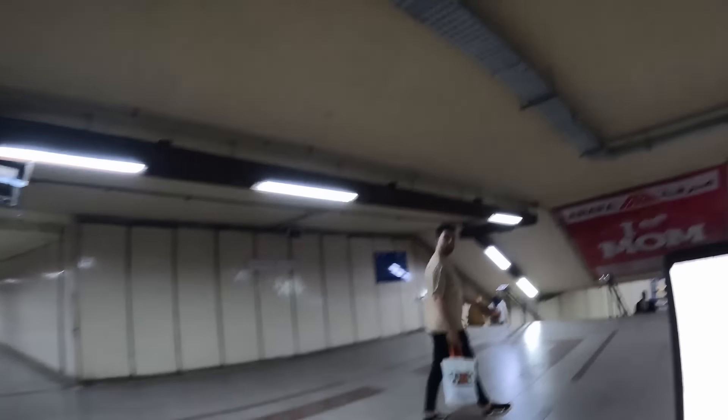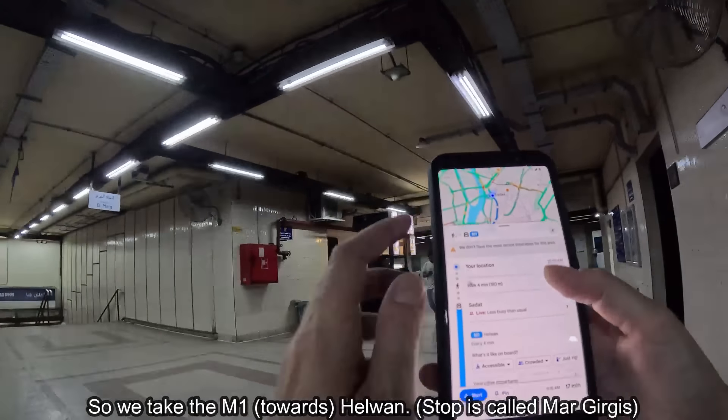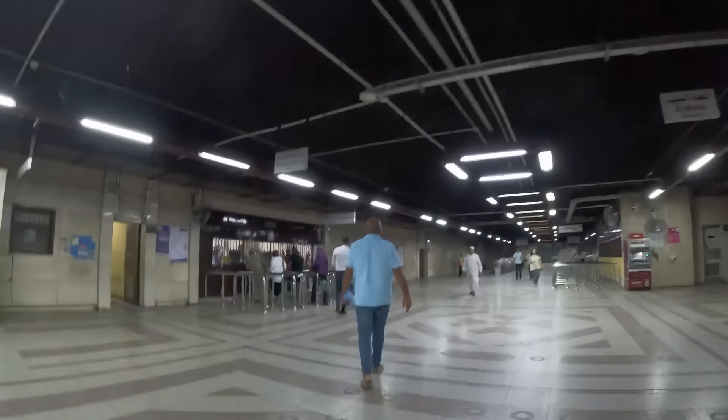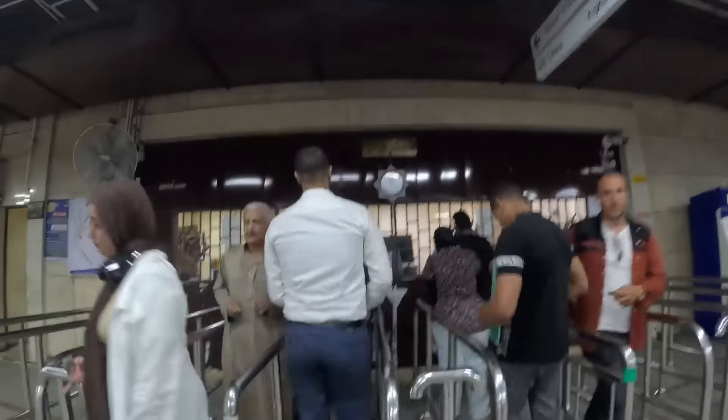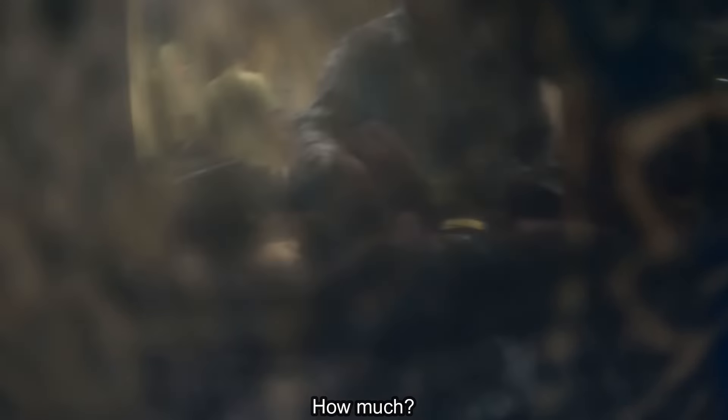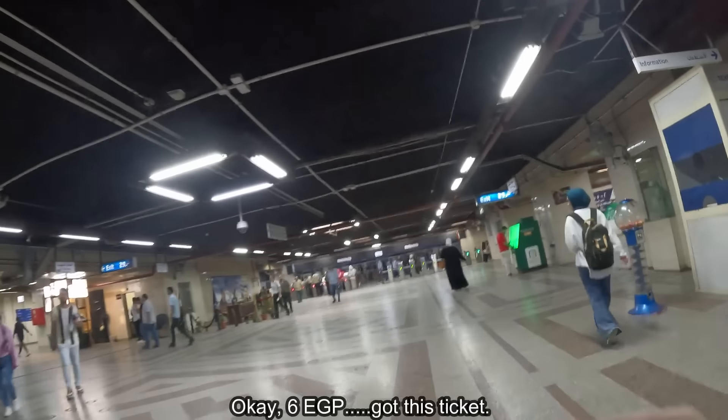I'm putting the Hanging Church in as my destination. There's another exit. It can take the M1. I want to go to that destination, and this is 6 pounds — so 6 pounds got me the ticket.